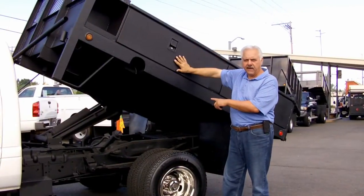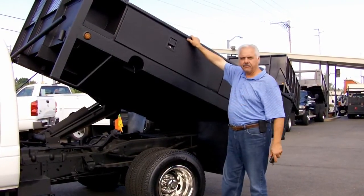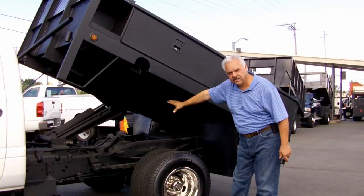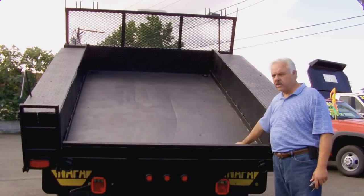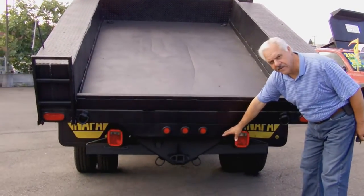All steel body on the hoist system here. It's got built-in tool boxes on the side and the bottom is a diamond plate on the inside of the bed. It's got a Rugby power up, power down hoist system. It's a nine foot flat bed dump with two D-rings up in the front, an all steel bed and sides. Plus it's got an under the body hitch system tied right to the frame.